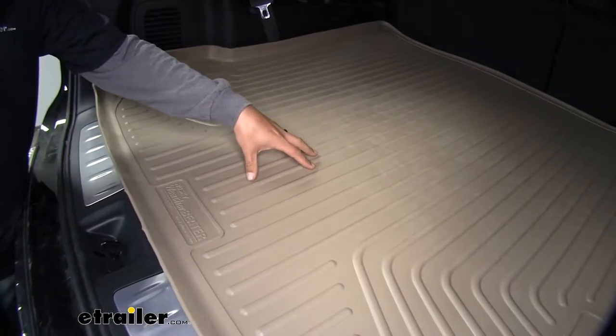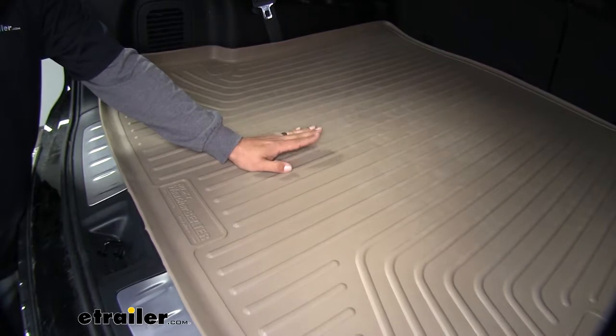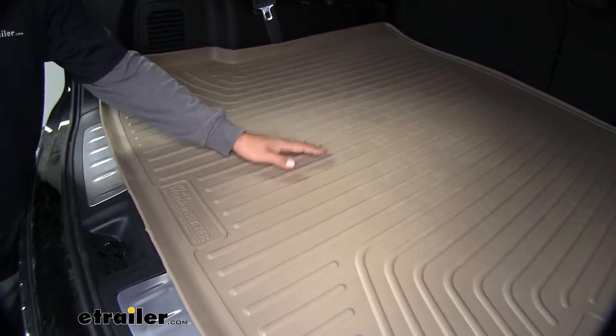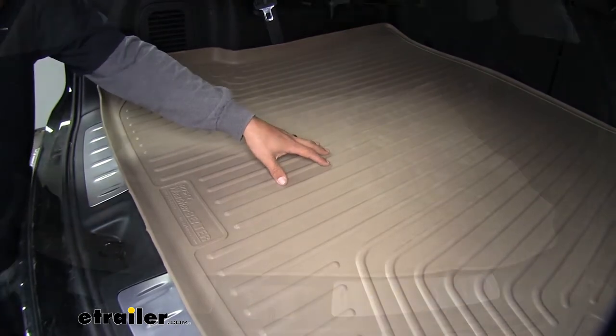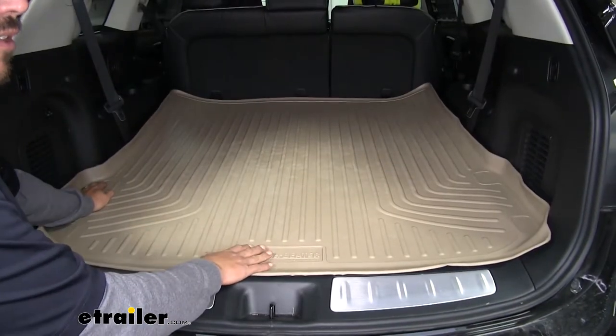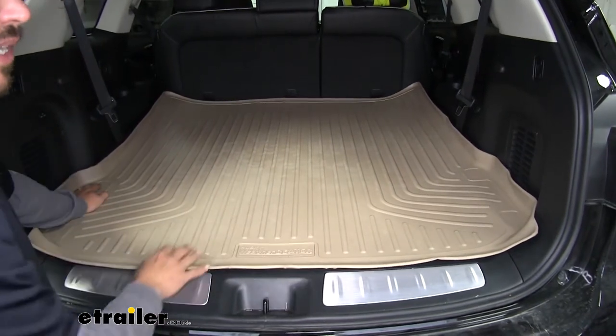Our mat is going to be made out of a rubberized thermoplastic, so it's going to hold up to all the elements and not crack over time. It's also going to be resistant to most automotive chemicals, like gasoline or oil. Our mat is going to be semi-rigid, so it's going to hold its shape and help keep it from sliding around too much.